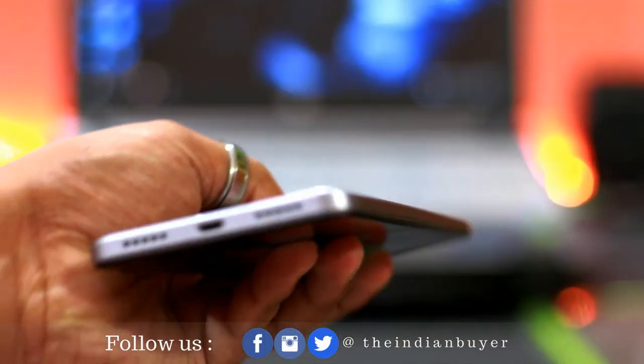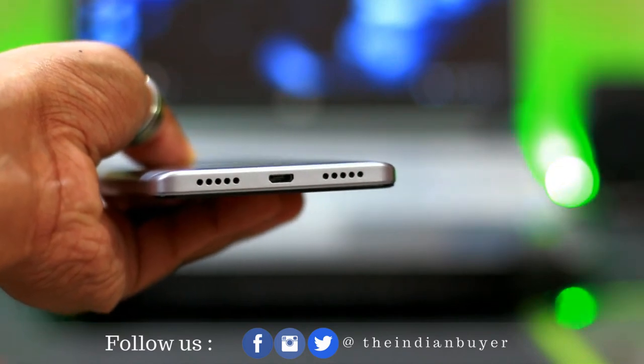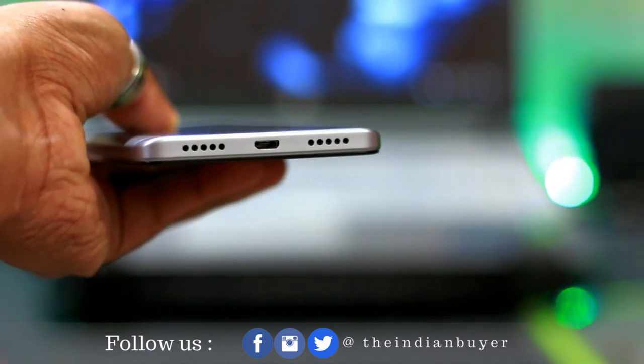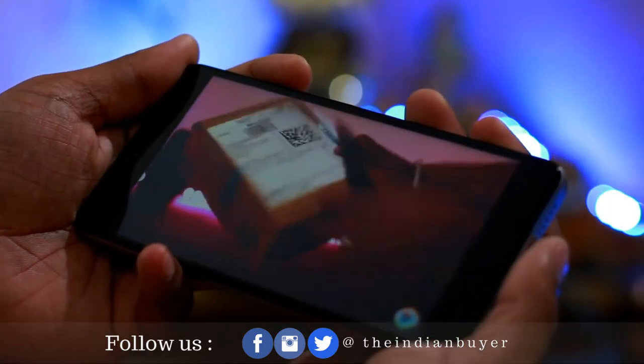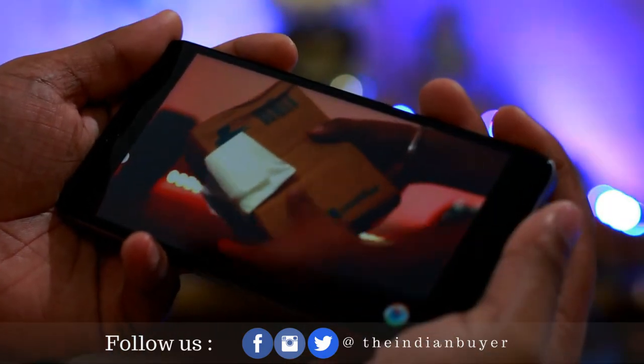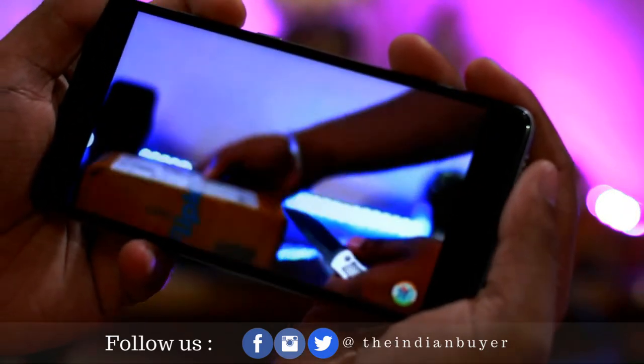The speaker position is one more thing that has improved over its predecessor. It's no longer located at the back; instead it is located at the bottom. Although it's still an issue if you are a hardcore gamer or someone who watches lots of videos, since when you hold it horizontally you may muffle the speaker — but that's not the biggest problem for me.